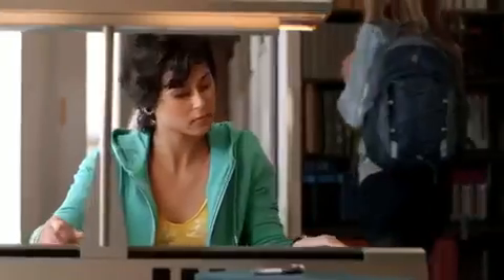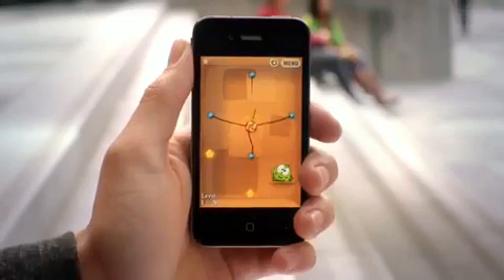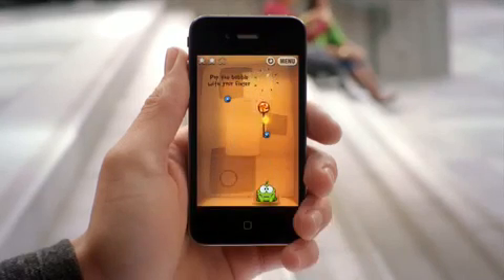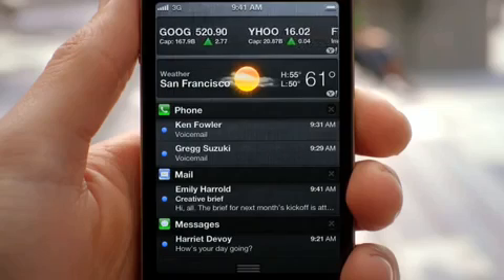These days, we're all getting a lot of notifications. So we created a brand new way to handle them. When a notification comes in, it's now a subtle animation right at the top of the screen. But anywhere you are, you can just swipe down from the top of the screen and it'll reveal the notification center.